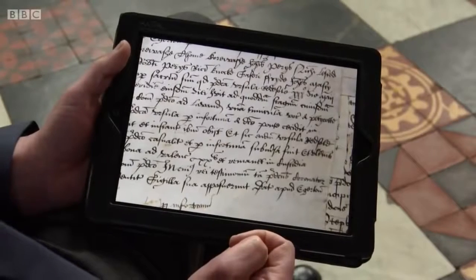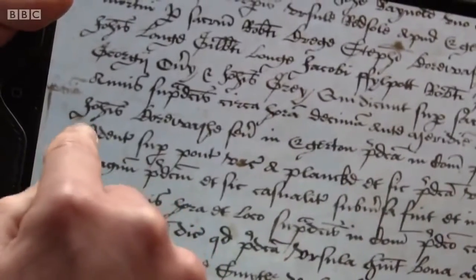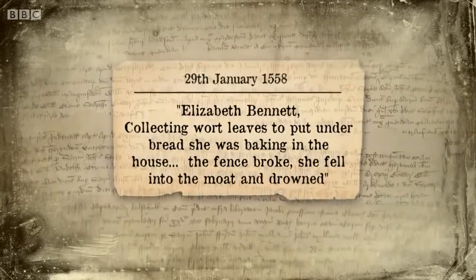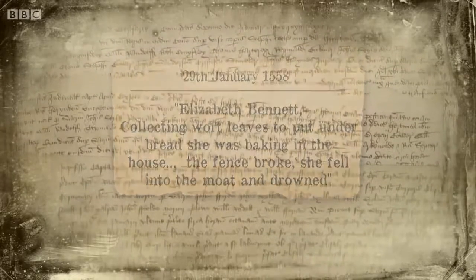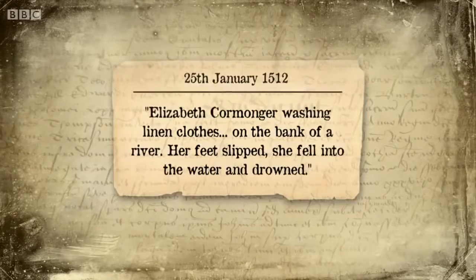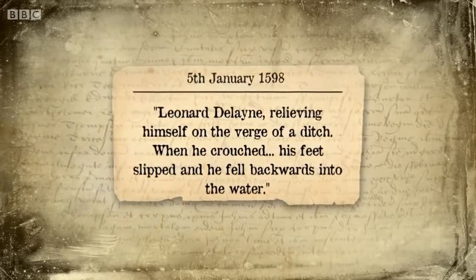People had to take animals to water, travel across water, and wash their clothes. Ursula Redsoul, described as a spinster, in 1556 went to a pond, was washing a petticoat sitting on a plank, fell off into the pond and drowned. Elizabeth Bennet, collecting wort leaves for baking, fell into a moat when a fence broke and drowned. Elizabeth Cormunger, washing linen on the bank of a river — her feet slipped and she drowned. Leonard Delaine, relieving himself on the verge of a ditch, crouched, his feet slipped, and he fell backwards into the water.